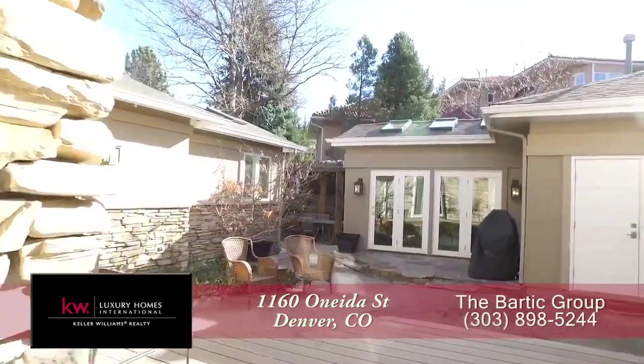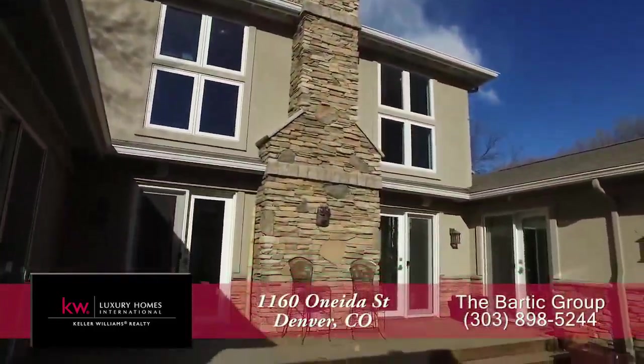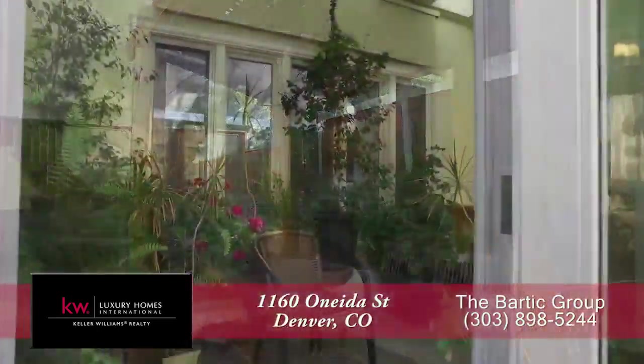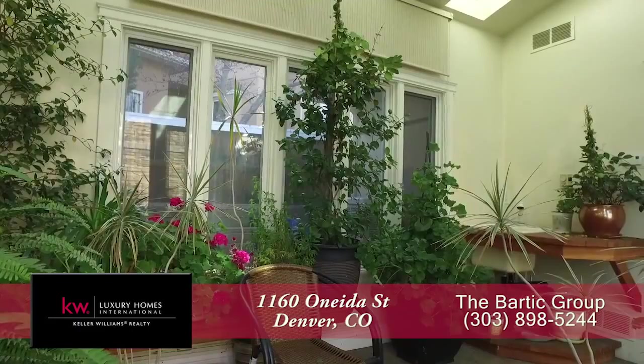There's a door off the family room that takes you out to this private courtyard. What a wonderful place for gatherings, and if you want to have a relaxing meal outdoors, you can do so under this pergola. Have a green thumb? Then you will appreciate the greenhouse in this backyard.